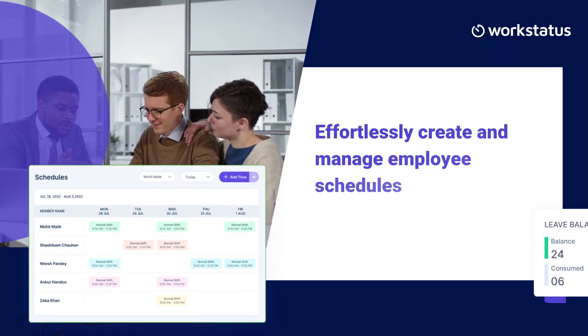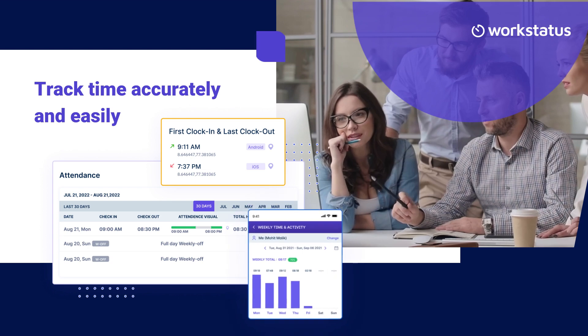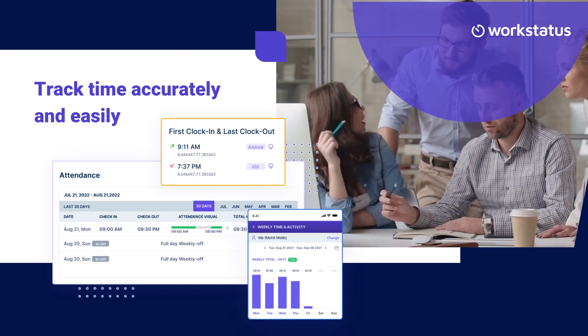Effortlessly create and manage employee schedules. Track time accurately and easily to gain real-time insights into employee productivity and project progress.